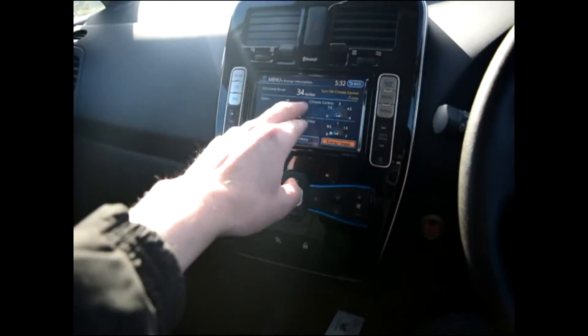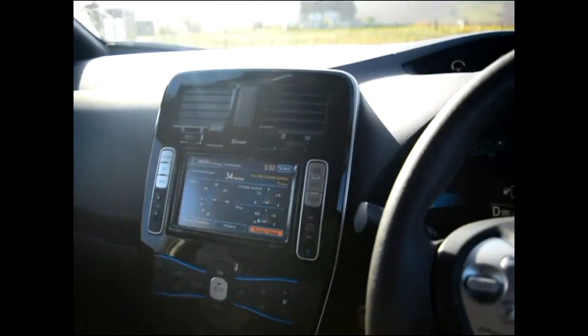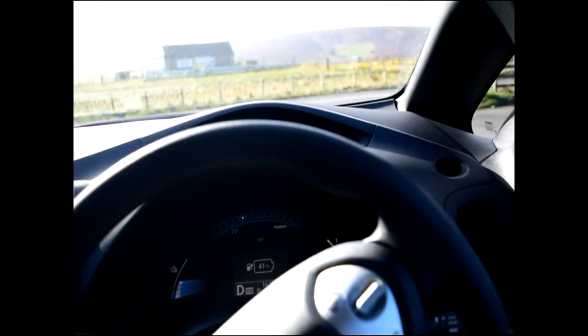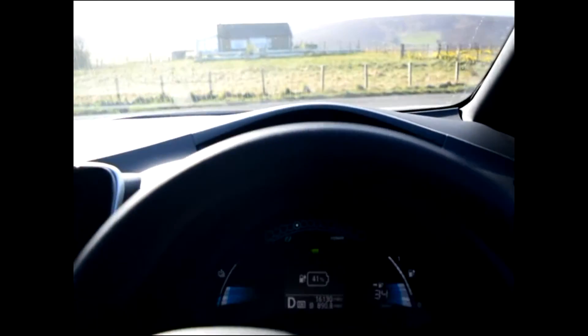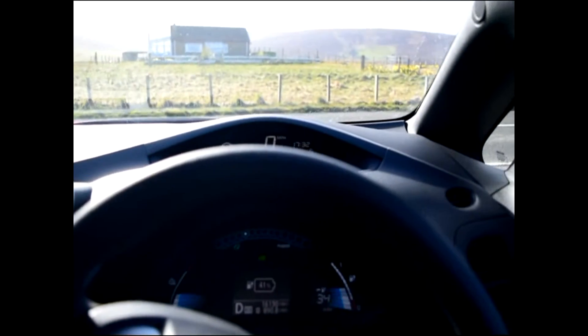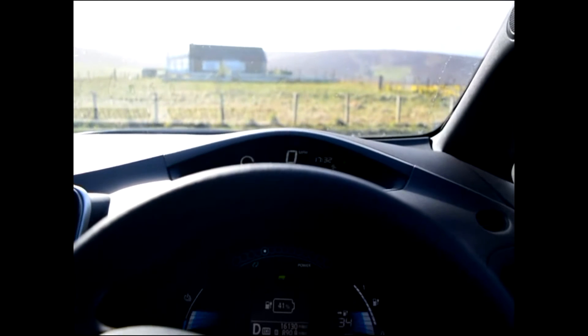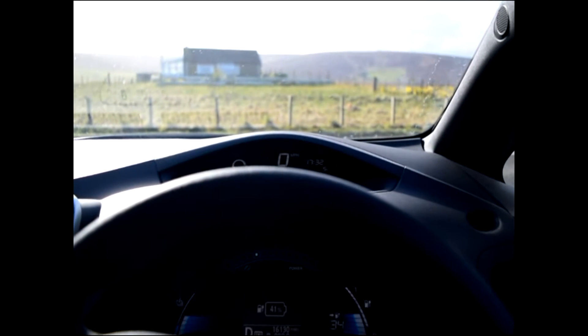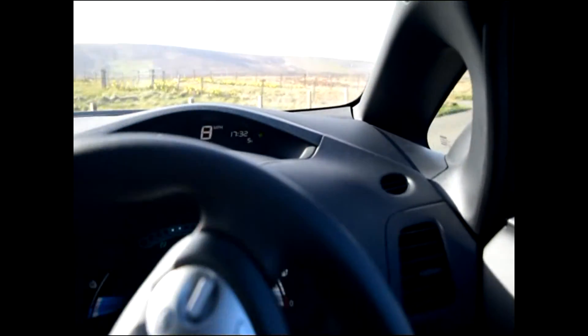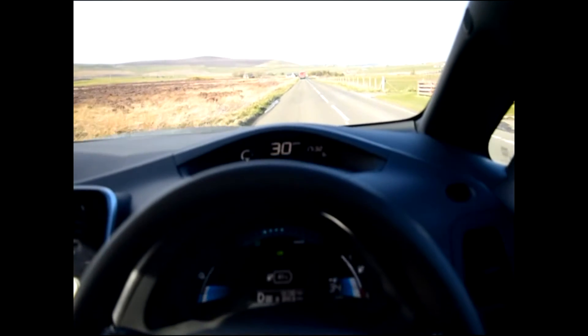I always like the energy information screen — it tells you what's going on. Like any automatic, you have a little bit of creep and you control speed with the brake. And of course it is so, so quiet. You find yourself being more relaxed driving an electric vehicle because of the quietness and ease of driving. No gears, and ridiculously cheap to run.